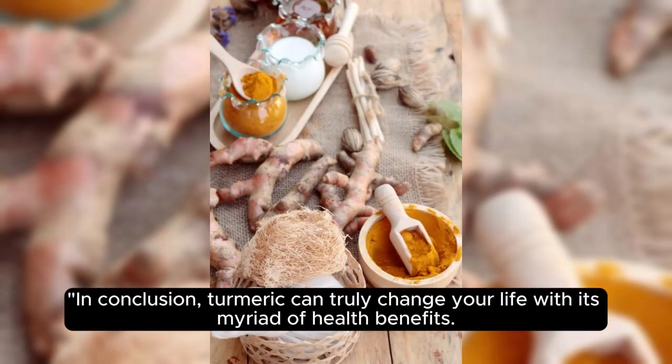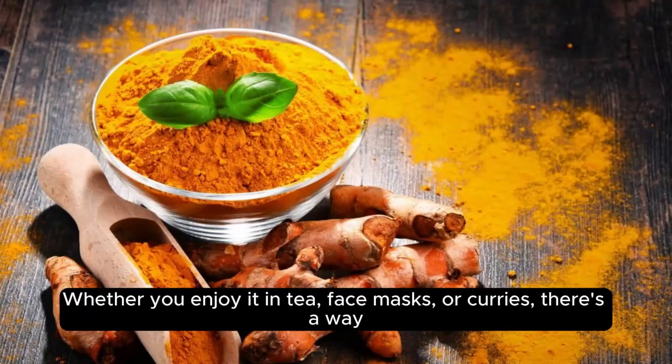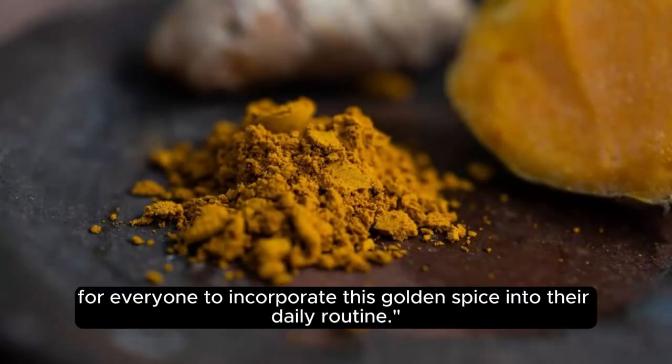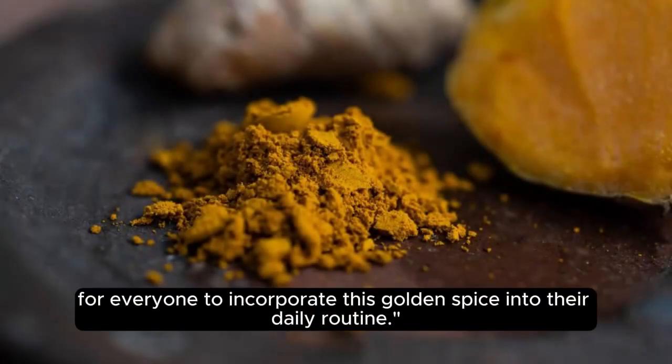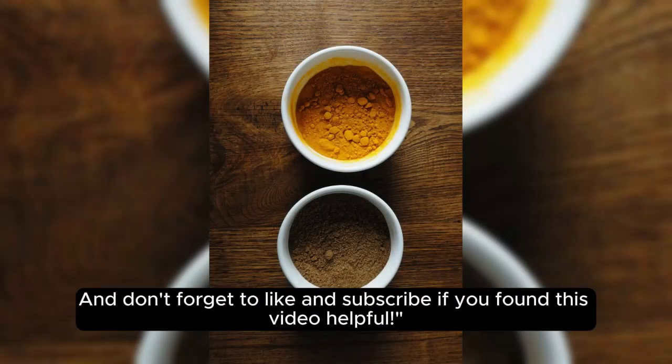In conclusion, turmeric can truly change your life with its myriad of health benefits. Whether you enjoy it in tea, face masks, or curries, there's a way for everyone to incorporate this golden spice into their daily routine. Try incorporating turmeric today and experience the difference it can make — and don't forget to like and subscribe if you found this video helpful.